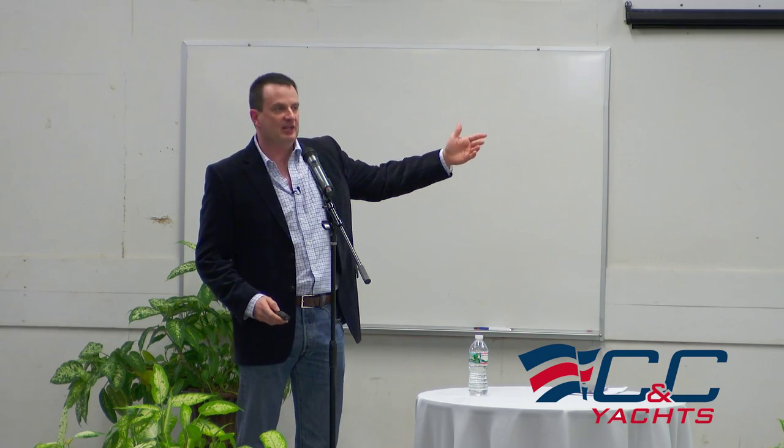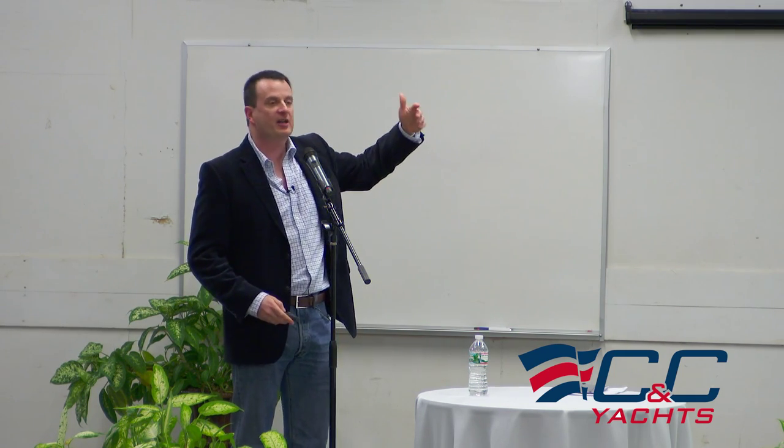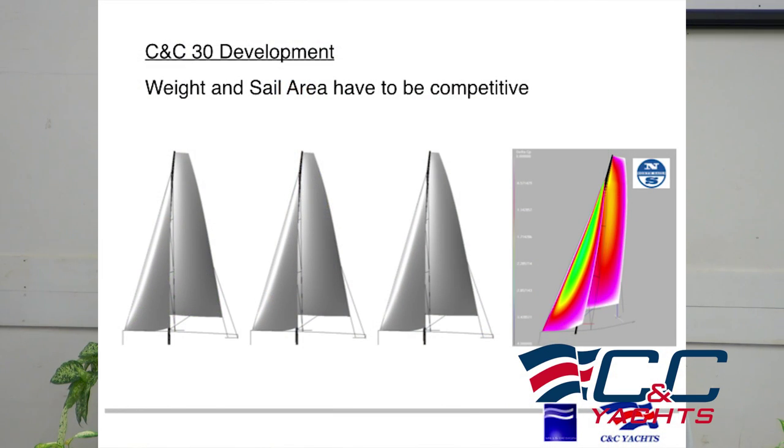So we know that to compete with the existing successful one designs, it's got to be a light boat. It's got to have enough power, enough sail area to be exciting, especially good in light airs. North Sails produced a number of CFD images looking at various sail plan sizes, trying to optimize the sail plan to get the right combination of boat and rig to work not just on the East Coast — predominantly light airs — but also in places with more breeze.